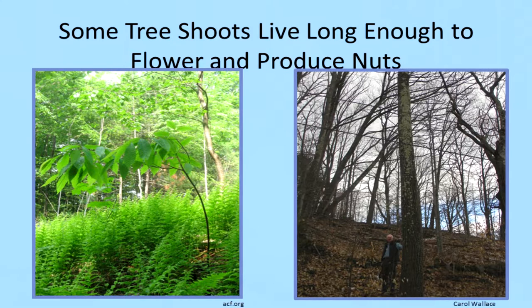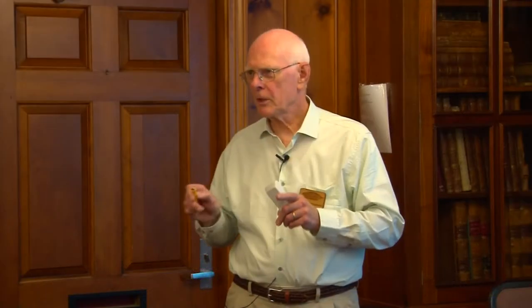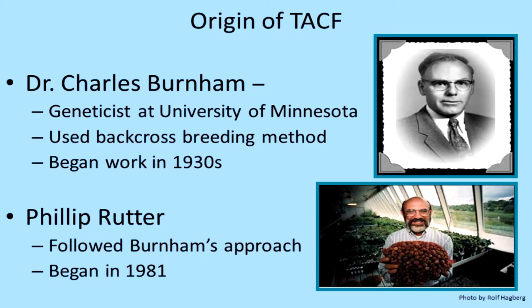Remember: the roots don't die, so those roots keep sending up little shoots. They might live five, six, seven years and get three or four inches in diameter before the blight kills them. But occasionally one will survive longer — we call those mother trees. We were looking for wild Americans that lived long enough to flower. This one in Waitsville, Vermont is an example of a mother tree.